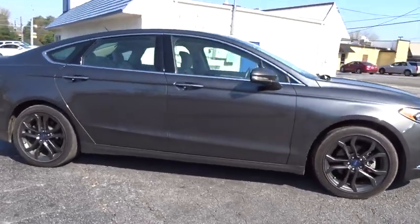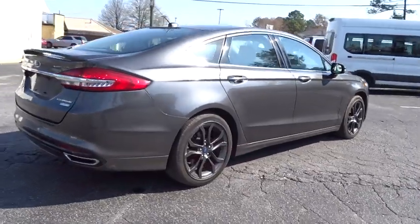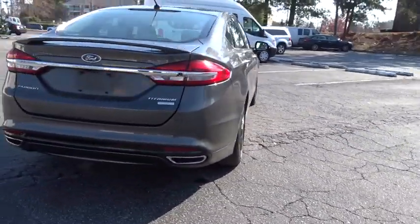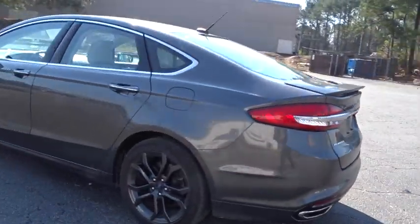The 2017 Ford Fusion. You can have both impressive power and great economy in a Fusion. This vehicle has less than 50,000 miles. Here are some of this vehicle's great options.